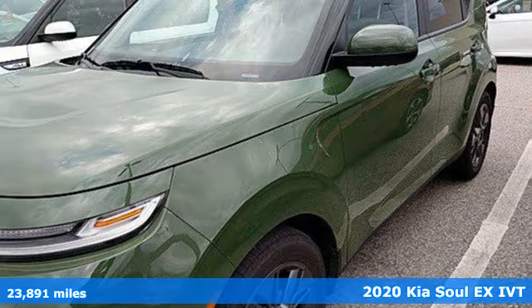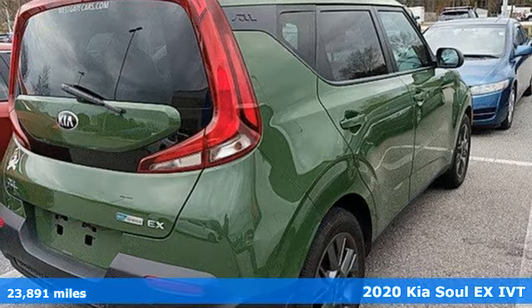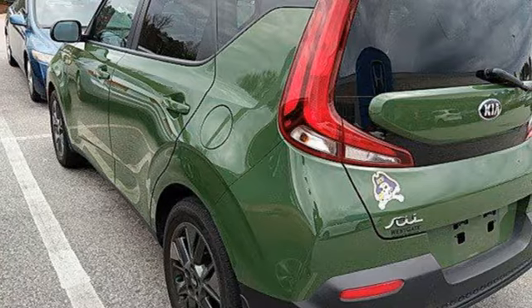Here's a 2020 Kia Soul. This unique vehicle makes a stylish statement while also being playful and very functional. It comes nicely equipped with features you'll love.